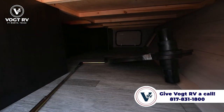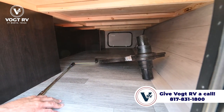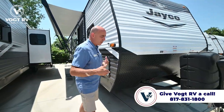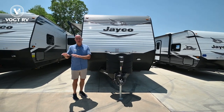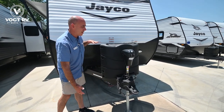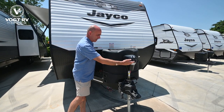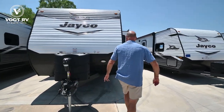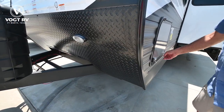We have pass-through storage that goes all the way through. These little guys here are TV tray inserts that go into the cup holder of your sofa — nice clean pass-through storage. On the main JFlight line, not the SLX line which is slightly less expensive, we have much larger propane bottles — 30s instead of 20s connected together. And a nice electric tongue jack that's lighted, which makes hooking, unhooking, and leveling front to back a breeze.